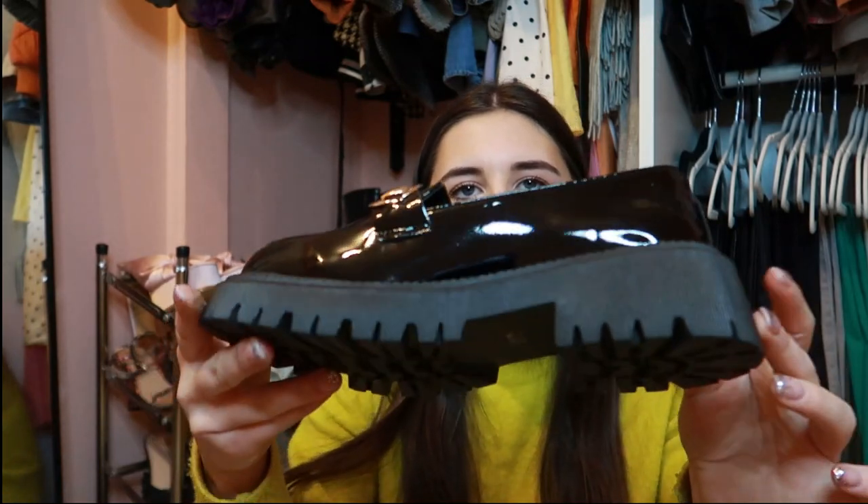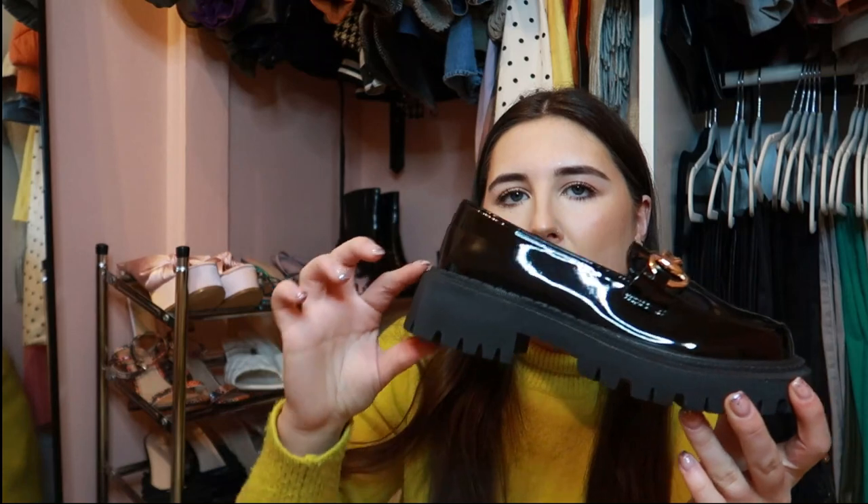Before jumping into heels, I have these from Shein — they're little patent loafer shoes with gold detailing and quite a big platform. Really light; I got them in a size five, could have sized up slightly, but a thicker sock sorts that. They're quite preppy, really cool for making an outfit dressier without wearing a heel. I'm imagining an oversized jumper dress with tights, or a shirt dress with a sweater vest — just a really cute preppy look.